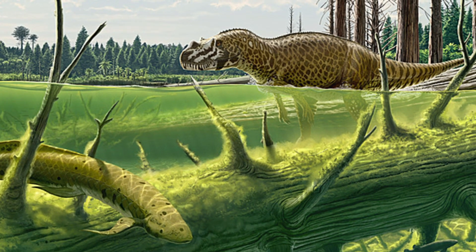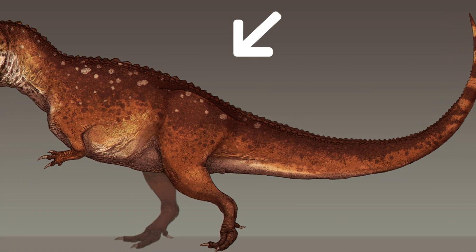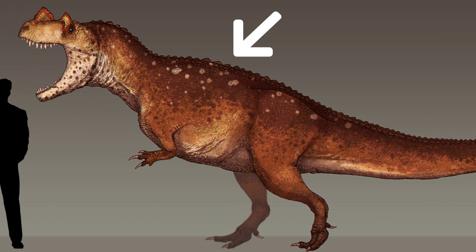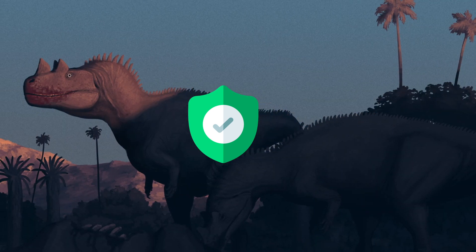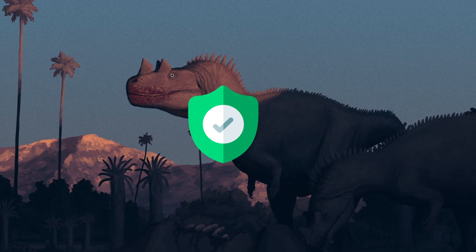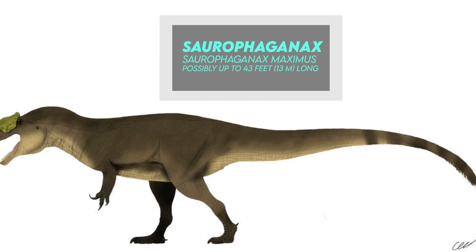Ceratosaurus also had osteoderms, or skin bones, running along its back, making it unique among other theropods. Nonetheless, the exact function of these features isn't well understood. Osteoderms were typically evolved as a form of defense, and if this were the case with Ceratosaurus, then that could suggest that there were other larger predators of the time, like Saurophaganax, that might have attacked Ceratosaurus.